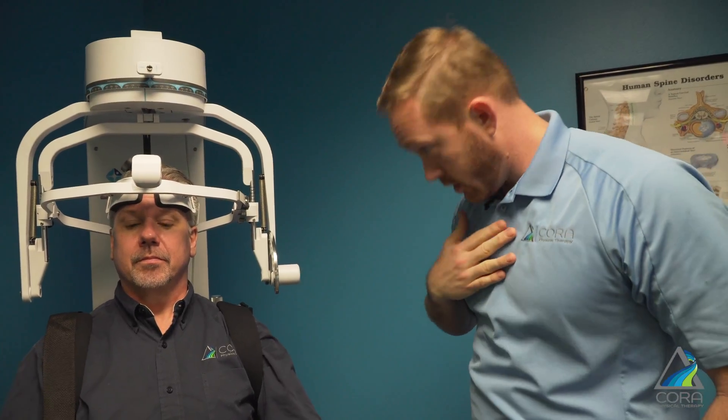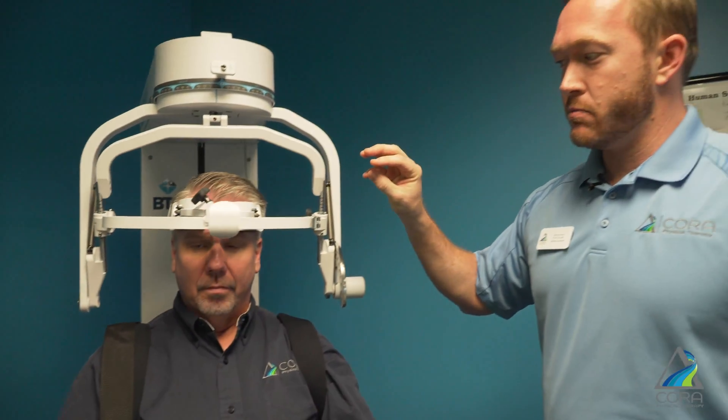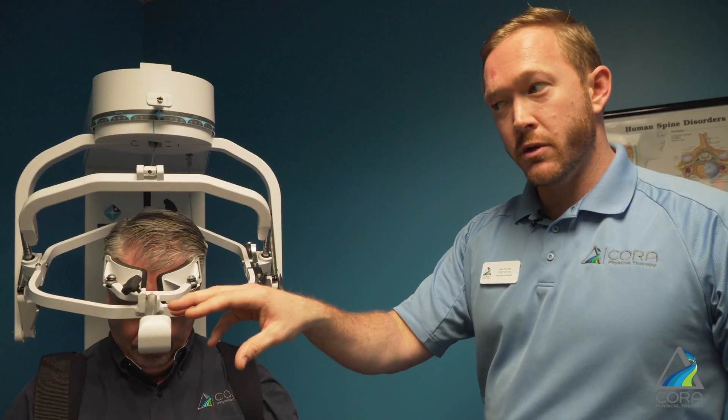This is our multi cervical unit — the machine I spoke about earlier. This is really advanced technology. Essentially what we can do is, once the patient is positioned in here, we hook up these load cells to their head and have them move through a range of motion. If you could just bring your head all the way down for me — what this machine will do is take precise measurements of how much range of motion he just did and send that to the computer over there.